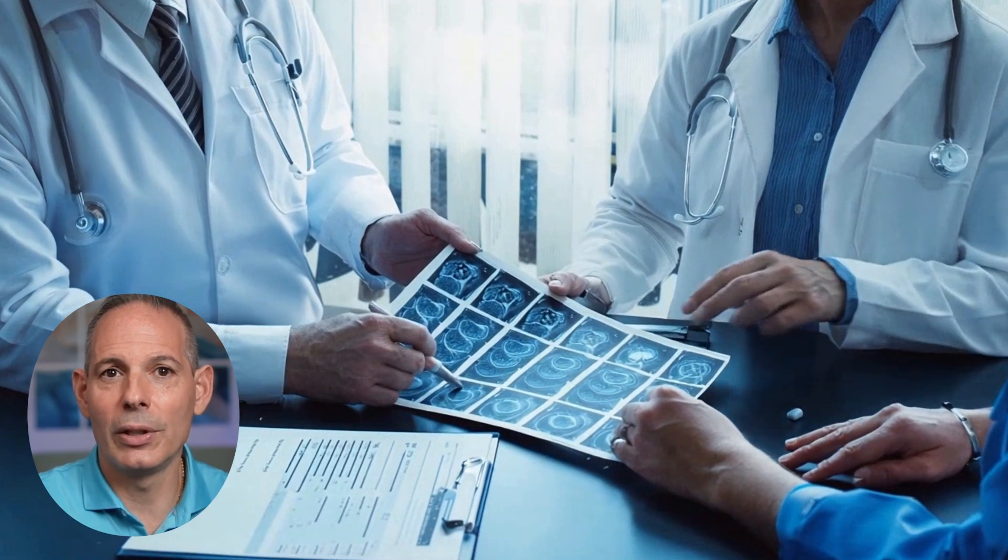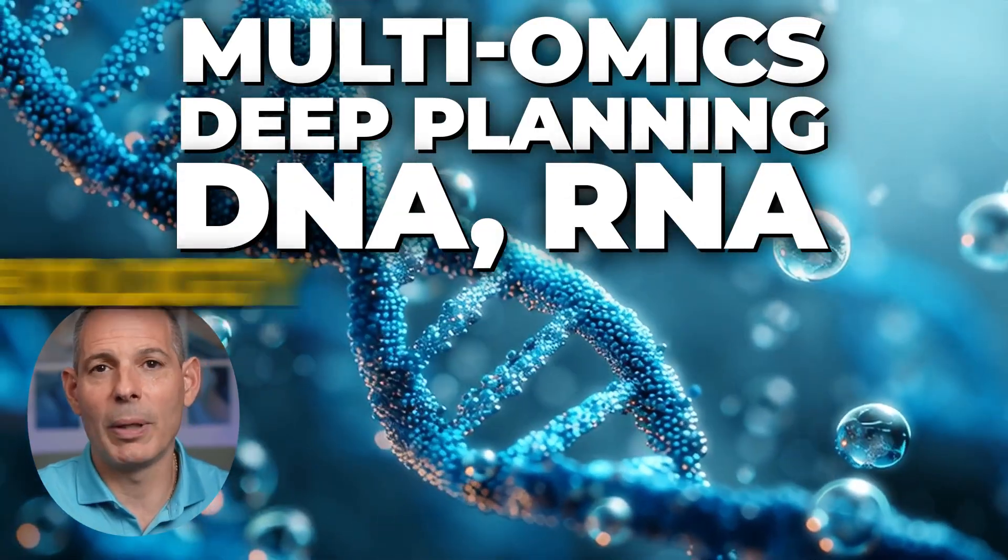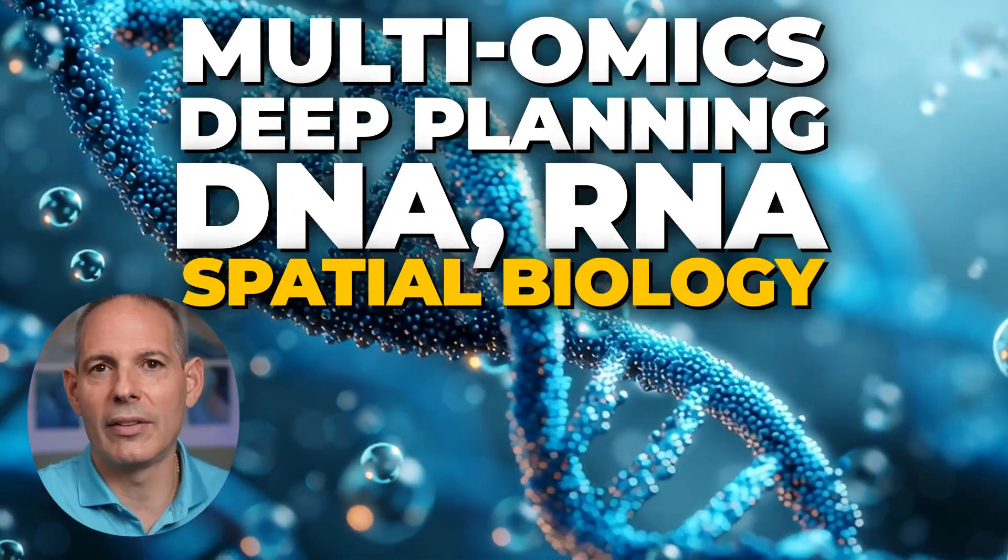The patient had surgery, but her CA-125 just kept rising, linked to her ovarian cancer. The standard playbook wanted a bigger hammer, but she didn't want that. She wanted a smarter switchboard. Today I'll show you how multi-omics deep planning — DNA, RNA, and spatial biology — can help all kinds of different cancers, focusing on ovarian cancer.